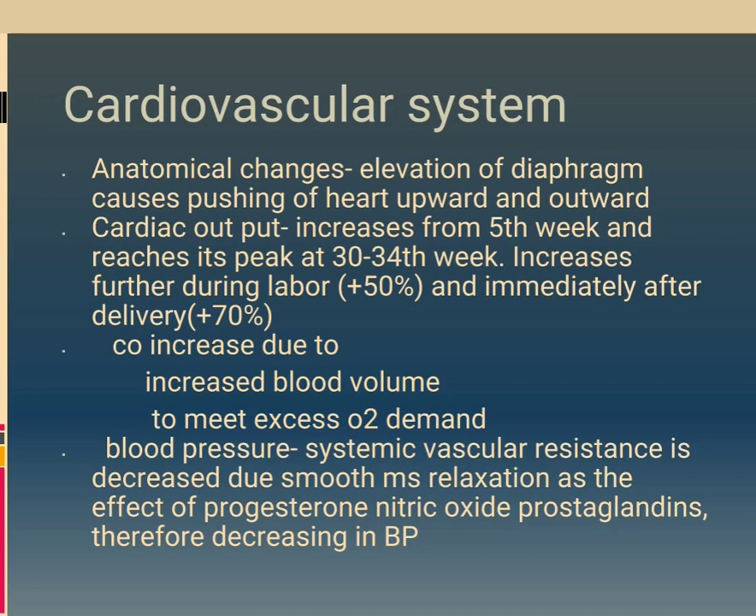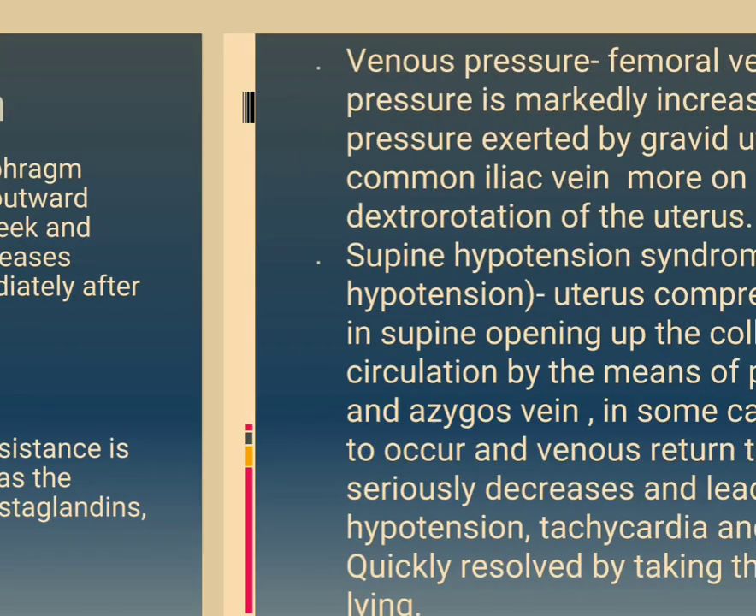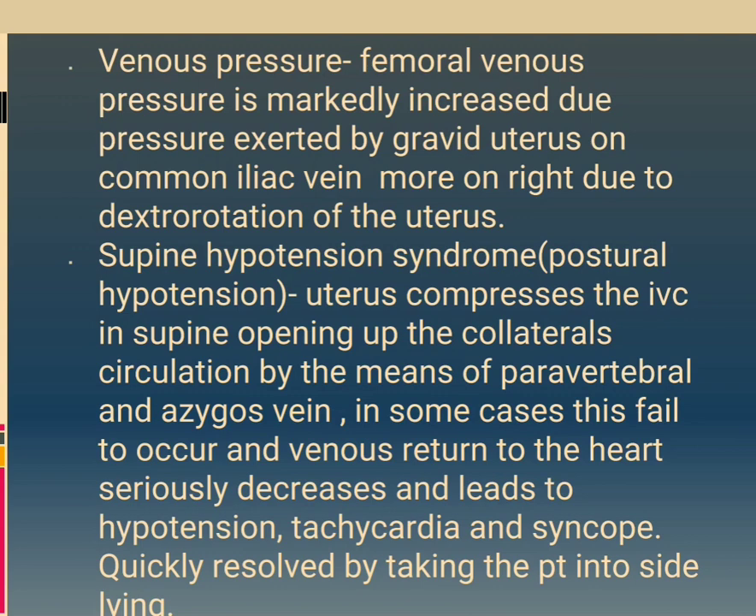Cardiovascular system — anatomical changes: elevation of the diaphragm causes pushing of the heart upward and outward. Cardiac output increases from the 5th week and reaches its peak at 30 to 34 weeks. It increases further during labor by 50% and immediately after delivery by 70%, due to increased blood volume. Blood pressure: systemic vascular resistance is decreased due to smooth muscle relaxation from the effects of progesterone, nitric oxide and prostaglandins, therefore causing a decrease in BP. Femoral venous pressure is markedly increased due to pressure exerted by the gravid uterus on the common iliac vein, more on the right due to dextrorotation of the uterus.